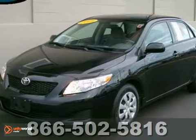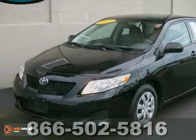What's better than a sleek, factory black, 2009 Toyota Corolla LE? Well, not much.